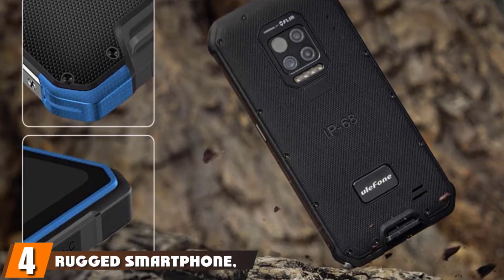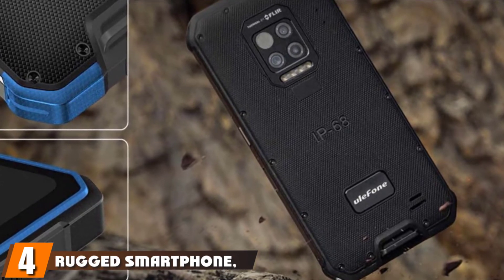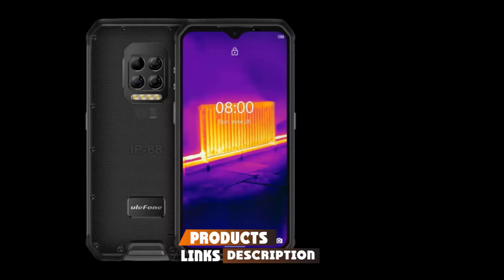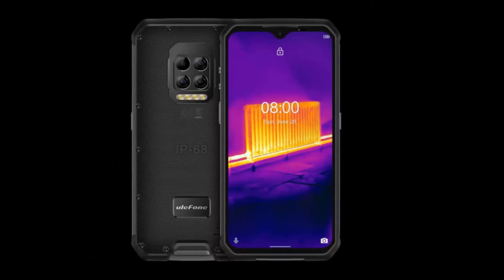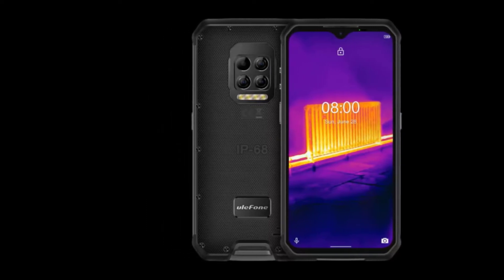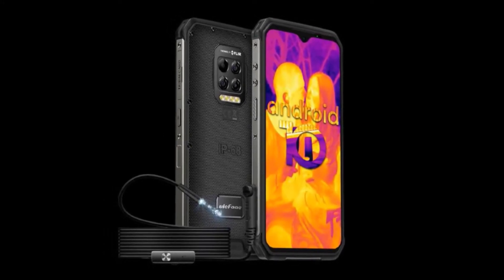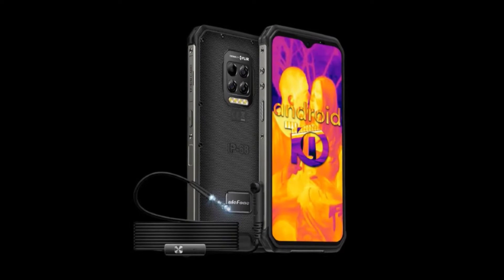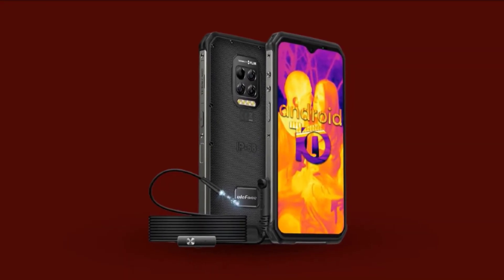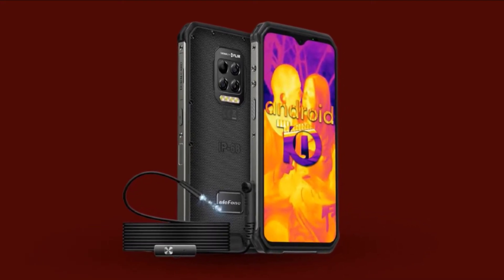Next at number 4, we have the Ulefone Armor 9 with an endoscope. A more affordable alternative to CAT phones, Ulefone's flagship rugged phone has advanced specs plus a FLIR thermal imaging camera and a detachable waterproof endoscope — also available without the endoscope. The endoscope has a 2-meter cable and LED lights around the camera, with several attachments included: a protective case, reflecting mirror, hook, and magnet. The phone is powered by a MediaTek Helio P90 processor with 8GB RAM and 128GB storage.